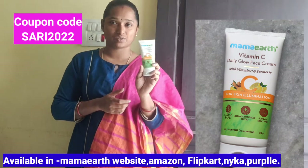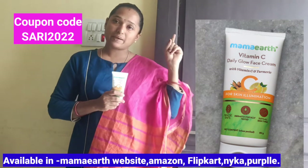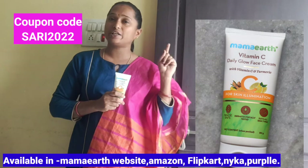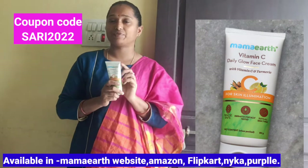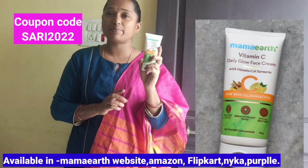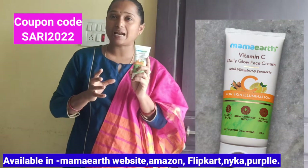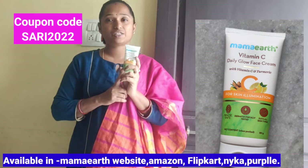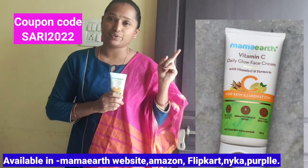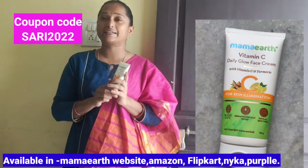I can share the information with you. If you want, you can purchase using a coupon for a 15 to 20% discount. You can purchase it on Amazon using the coupon code.